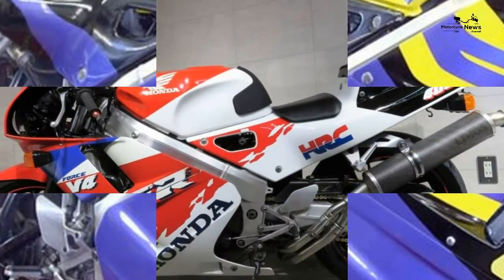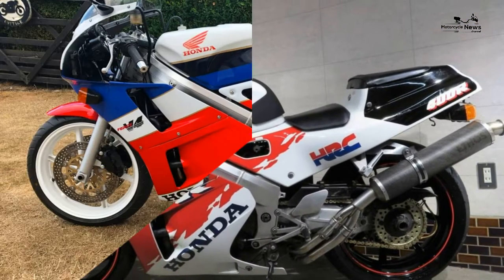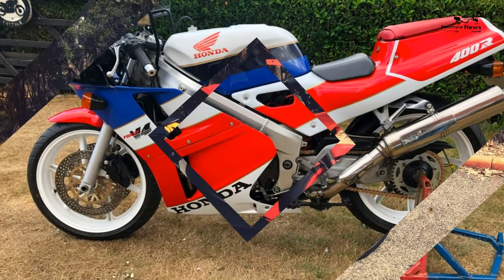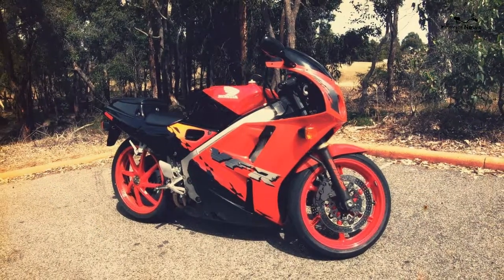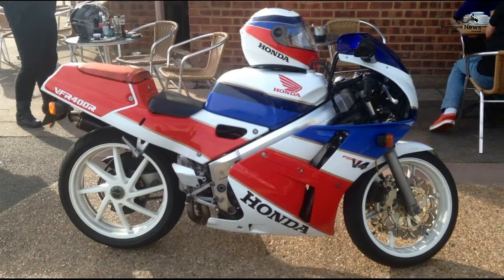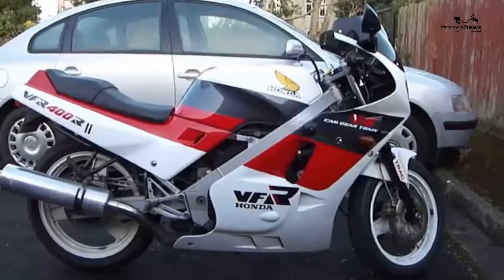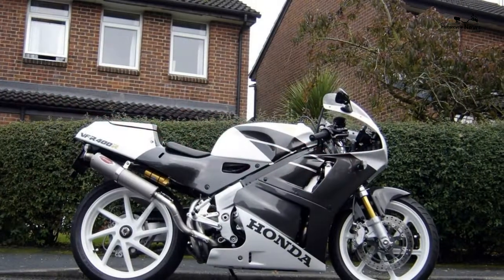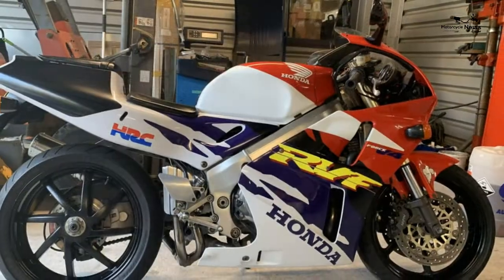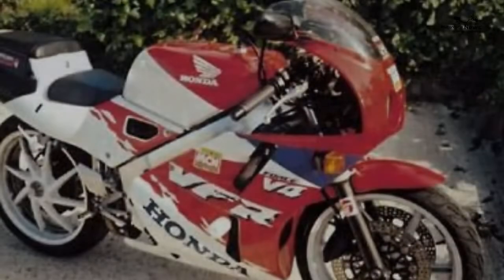Although based on the same 399cc DOHC NC13E engine as the earlier NC21 and NC24, the NC30 has a big bang firing interval and revs harder. It's robust and reliable but needs fresh semi-synthetic oil at least every 4,000 miles and valve clearances checked at 16,000 miles. The tiny carbs are also hard to set up properly, giving mid-range flat spots.